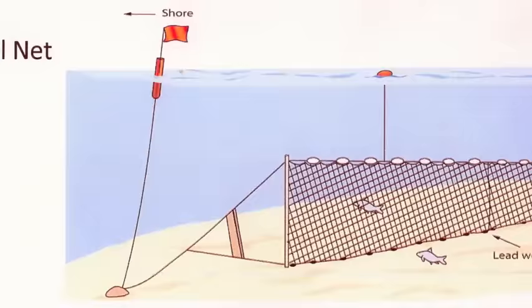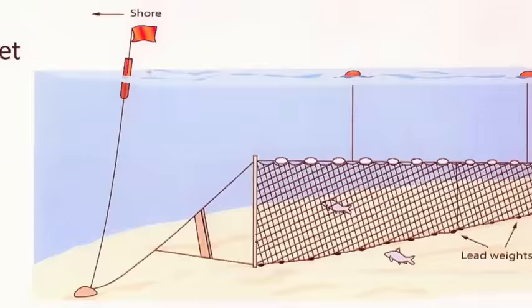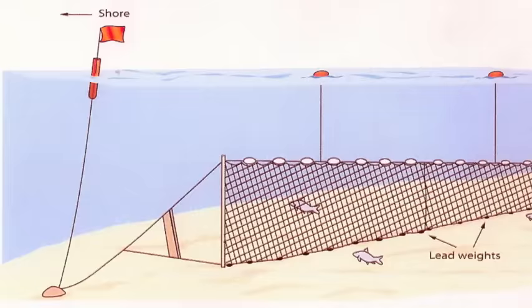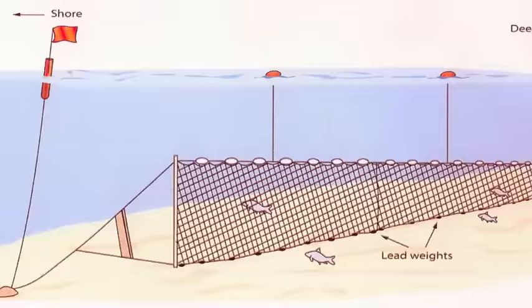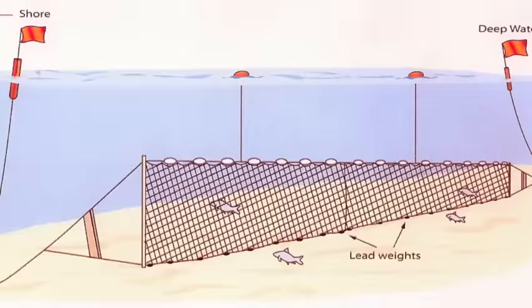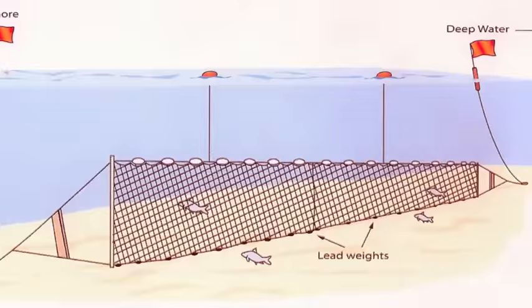When they put the net in the water, the lead wants to go down and the float wants to go up, and that stretches the net out underwater. The floats did not come up to the surface—the net was totally underwater, so boats could go over it without getting fouled. These nets were at least the length of a football field long, and they would tie several nets together, so they would have a gang of nets out there that would be perhaps a couple of miles long.